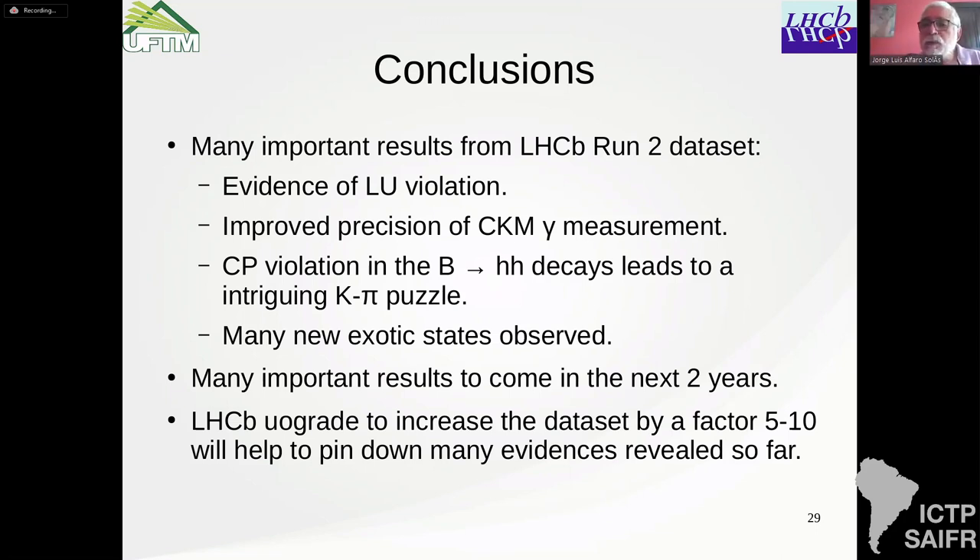Let us thank the speaker again. Thank you, Álvaro. It was a very nice talk. The next speaker is Marta Lozada.